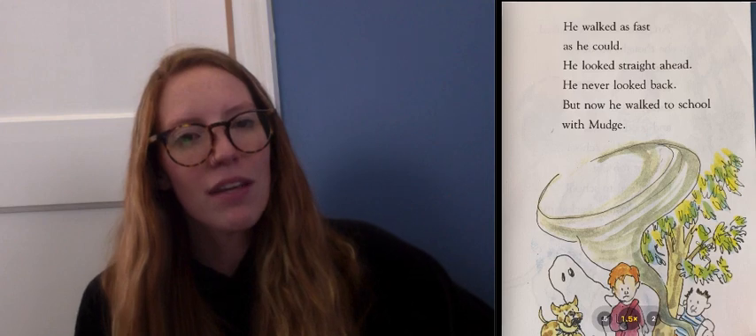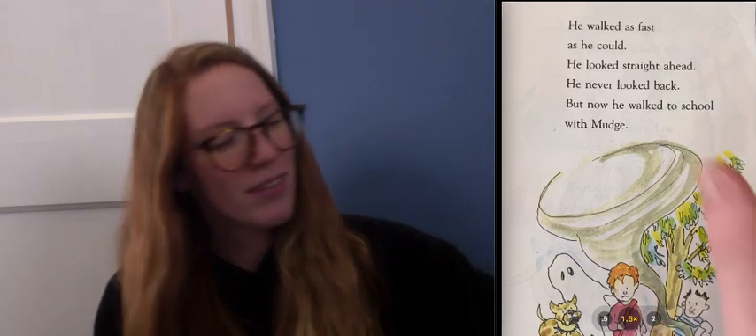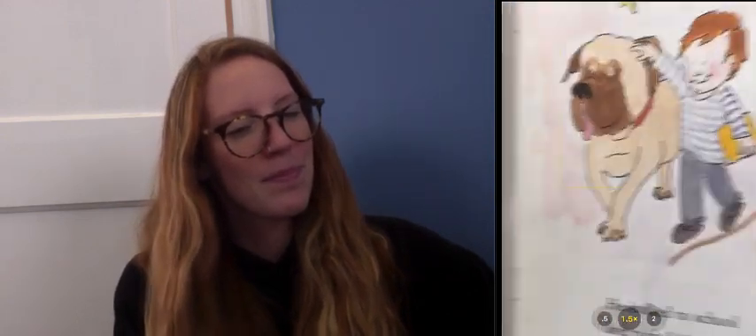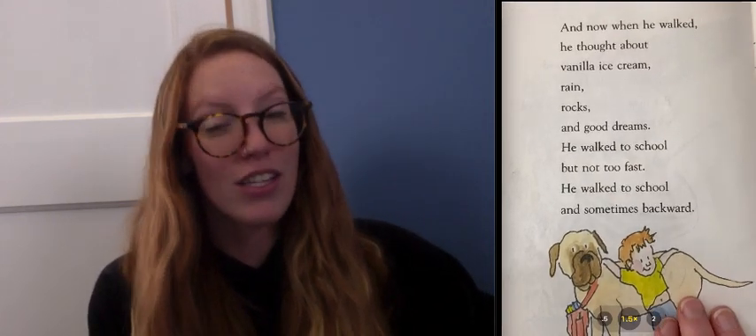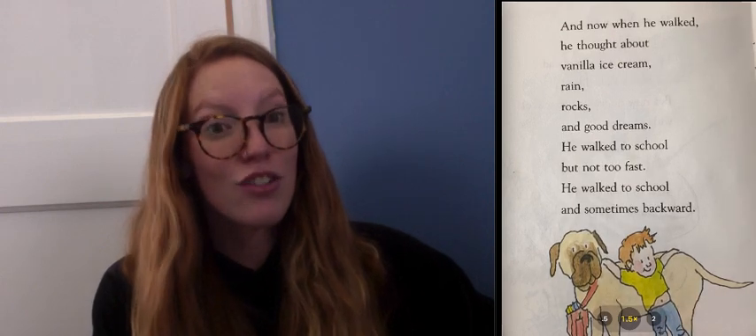But now he walked to school with Mudge. And now when he walked, he thought about vanilla ice cream, rain, rocks, and good dreams.